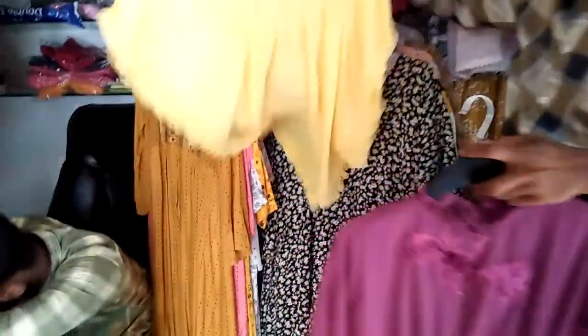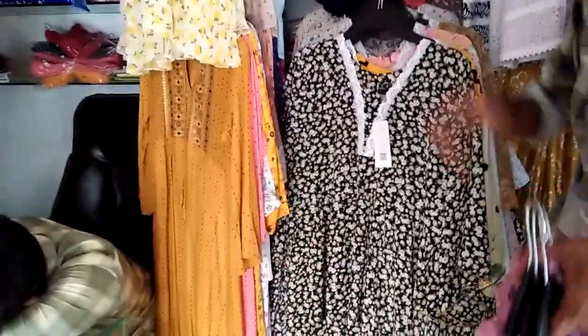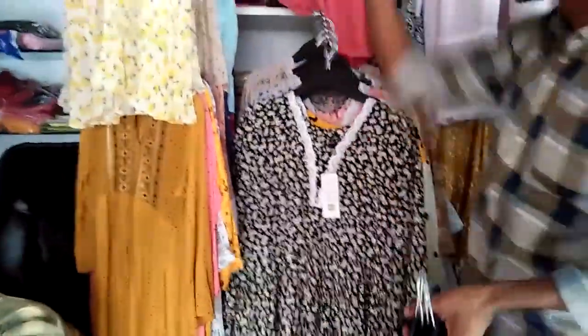This is a light yellow color with a color change. Price only 500. This is a navy blue color, price only 500. This is a misty color, price only 500.